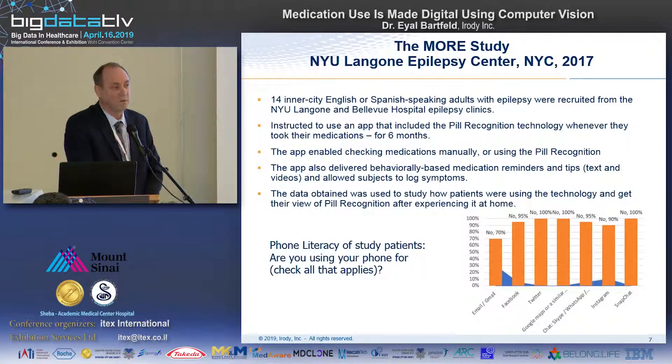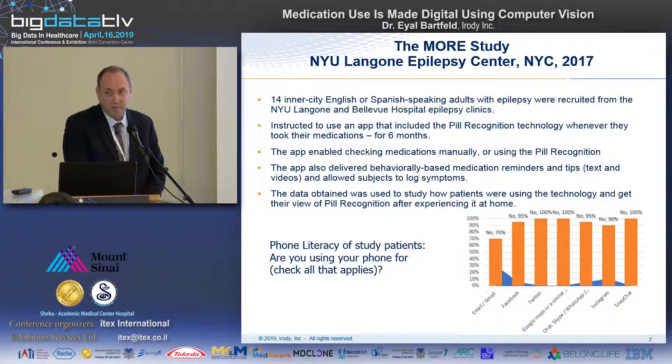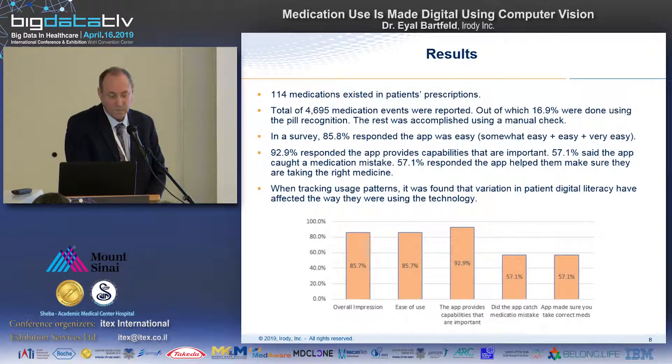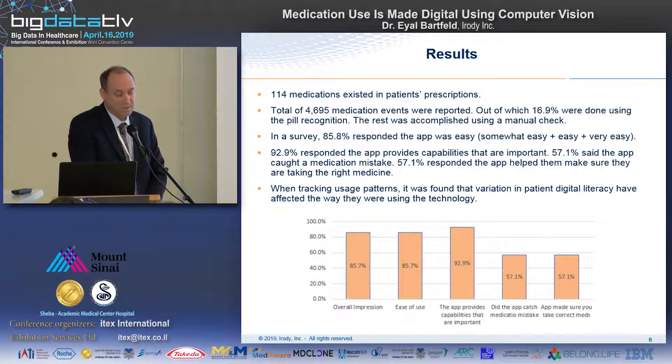This is a very difficult population to work with. The reason we chose it is because one of the questions I'm often asked is: okay, nice technology, but it's only good for those who are already taking their medications — the smart, tech-savvy people. I wanted to see what happens if we take a very compromised population, throw all the bells and whistles of technology at them, and see what will happen.